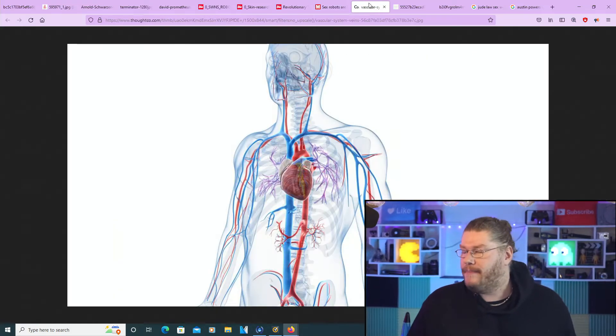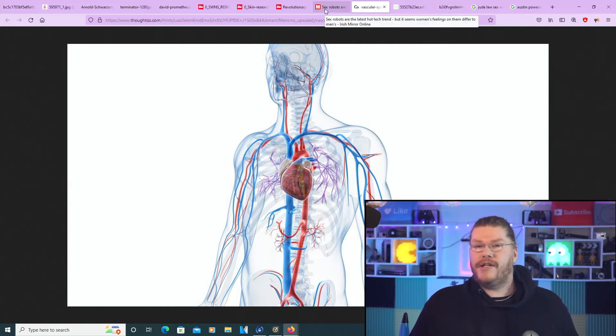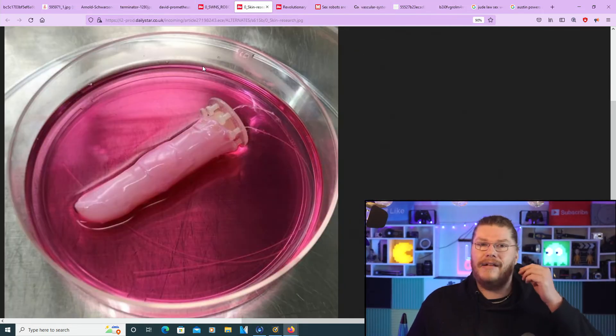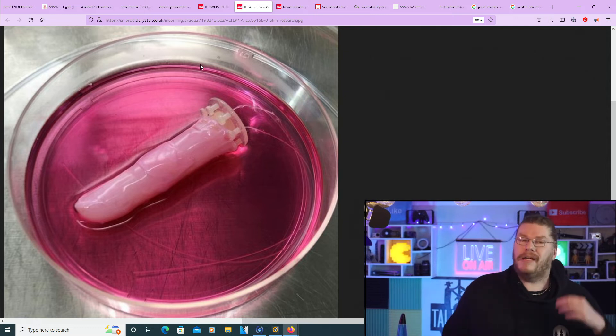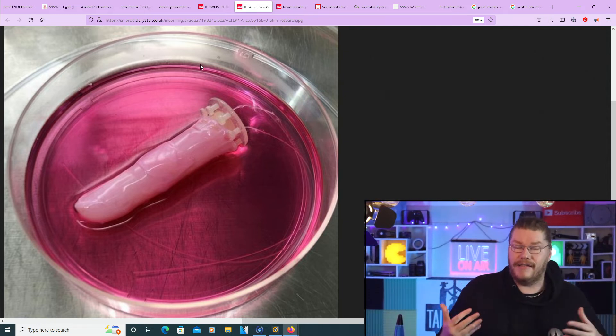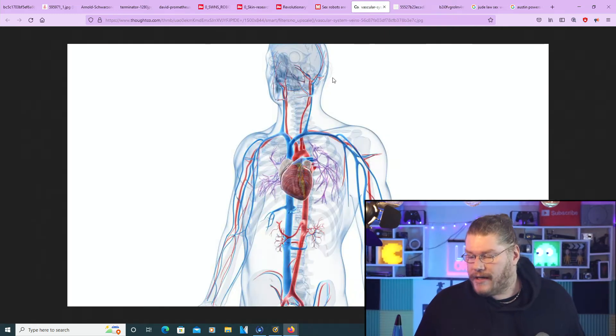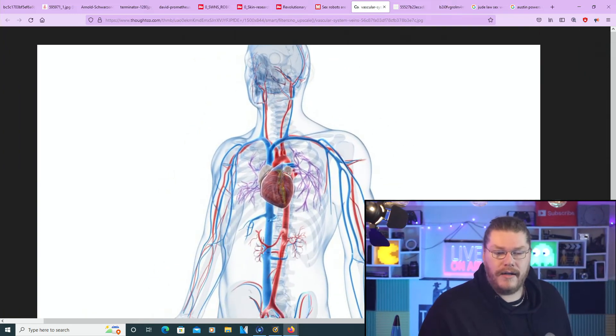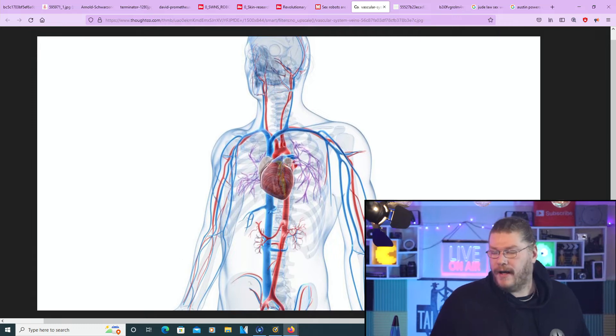One limitation with this finger is that it dries out over time, because it currently doesn't have the ability to have veins and blood vessels. We all have veins and blood vessels running through our bodies which produce moisture and feed our skin.